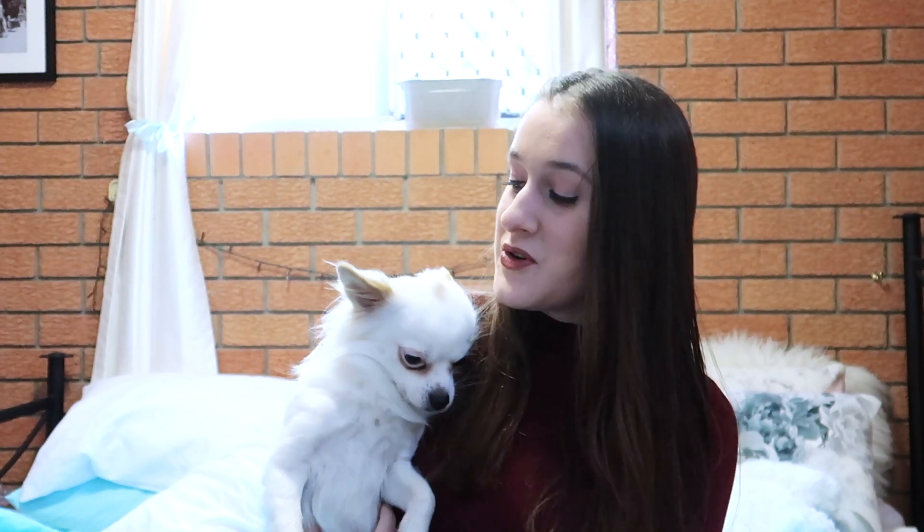Hey guys, welcome to my channel! My name is Cece and it's so great to have you here. If you're new, stick around and see whether you like me and subscribe if you want to. If you don't already know, this is my puppy — well, he's not a puppy, he's almost three years old — but his name is Anakin, or Annie as I like to call him, and he is a long-hair chihuahua.